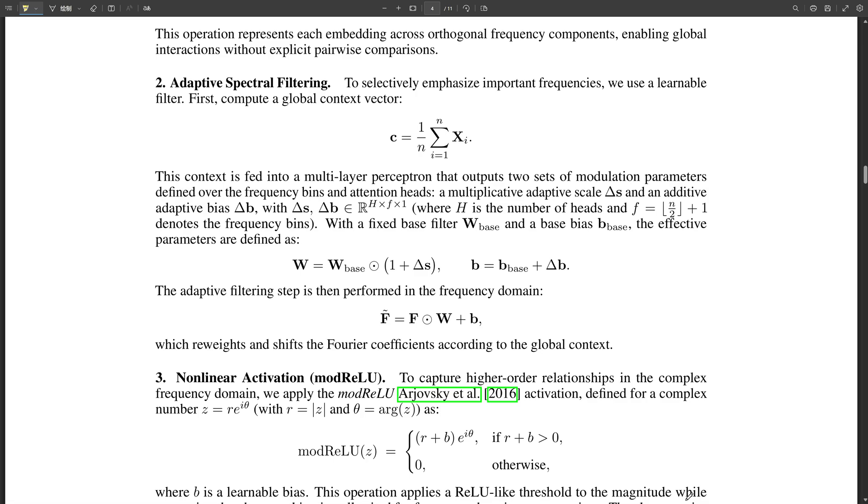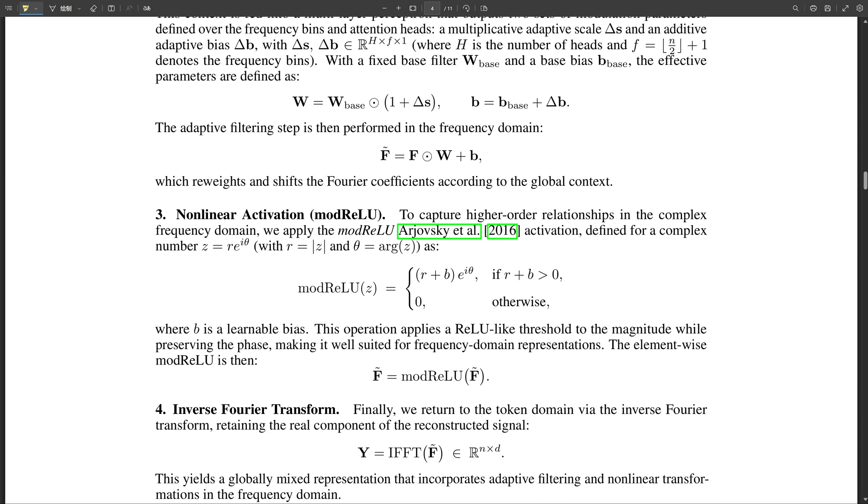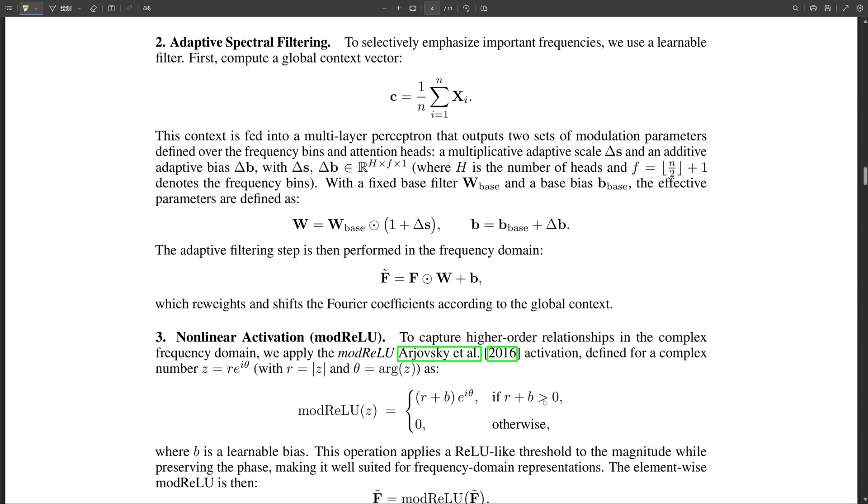FFT net achieved comparable or even better accuracy while using way fewer computational resources. They provide a visual comparing the latency — the time to process data — for different batch sizes, and it clearly shows FFT net scales much more efficiently as batch size increases, handling larger volumes without slowing down as much. They also conducted ablation studies, removing or modifying certain elements to see how it affects performance. They found that removing the spectral gating mechanism led to a noticeable drop in accuracy, highlighting the synergy of all these elements working together.